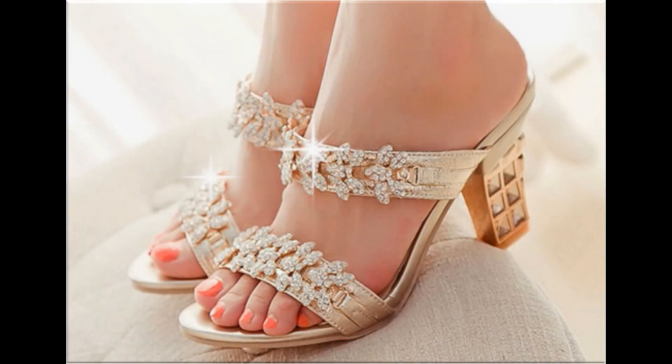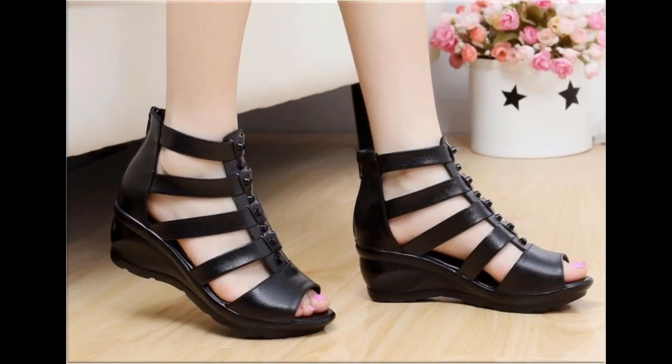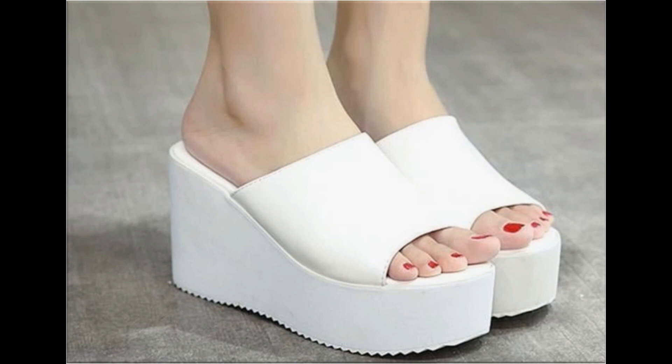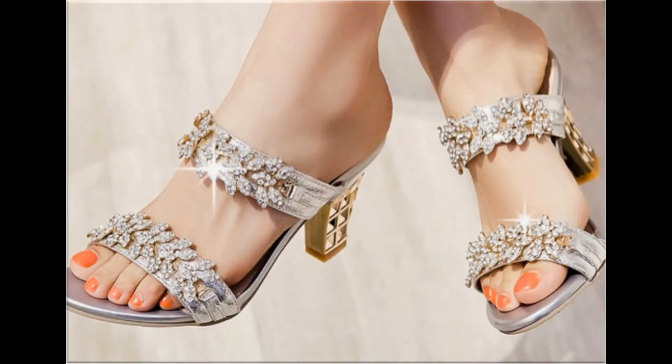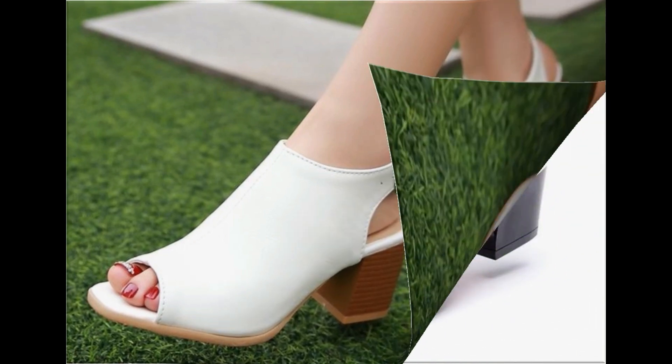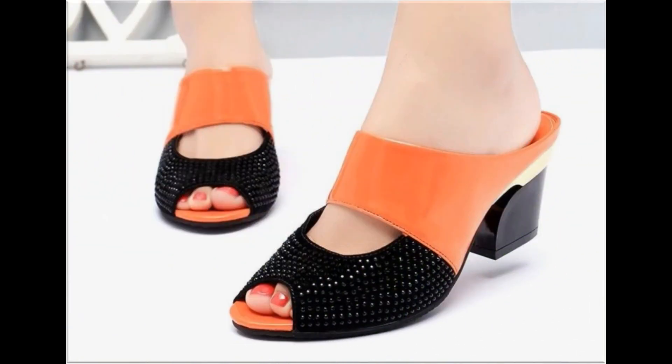Assalamu alaikum everyone, welcome back to my channel. Today in this video I am sharing beautiful, stunning, updated brand new designs of footwear — beautiful styles and latest collection. These all designs are introduced at this time. The colors are outstanding and it is a very beautiful and eye-catching collection that you will love to see each and every pair.